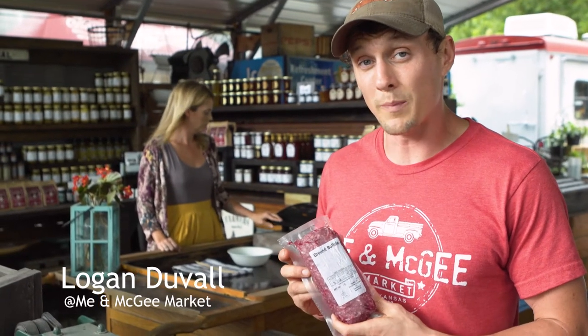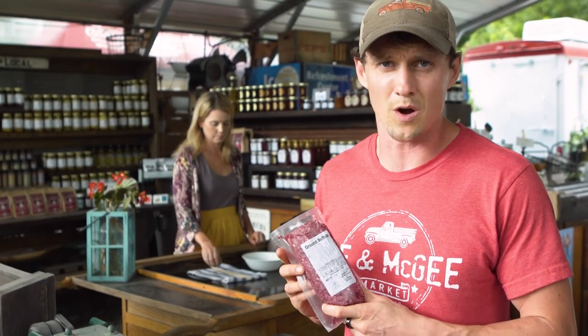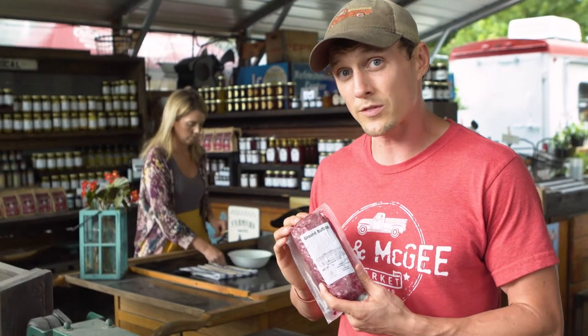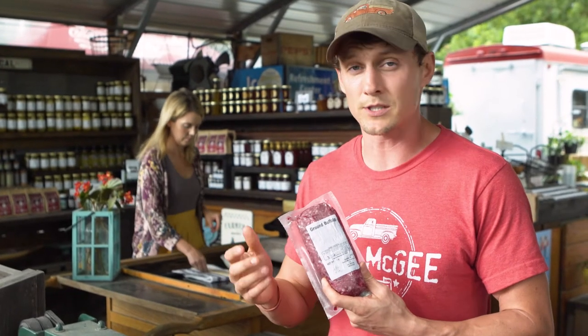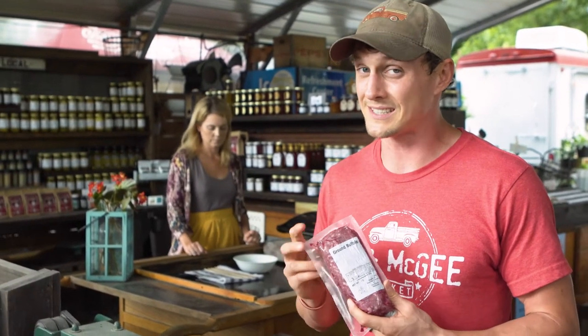Meg did such a great job explaining magnesium and all the benefits of that, so I wanted to get her back and talk about something that's really important for us — grass-fed, grass-finished meat. I'm so particular on what Lander eats, and that is a really important factor in anything we're considering. With the bison, we went and saw that operation, and I wanted to bring Meg in to talk more about the importance of that, as well as omega-3s and omega-6s, because it can get confusing.